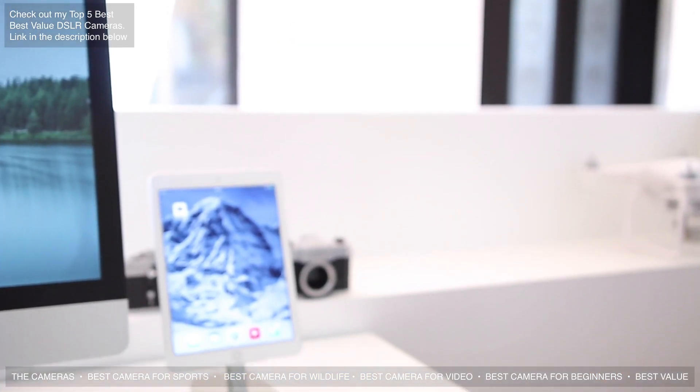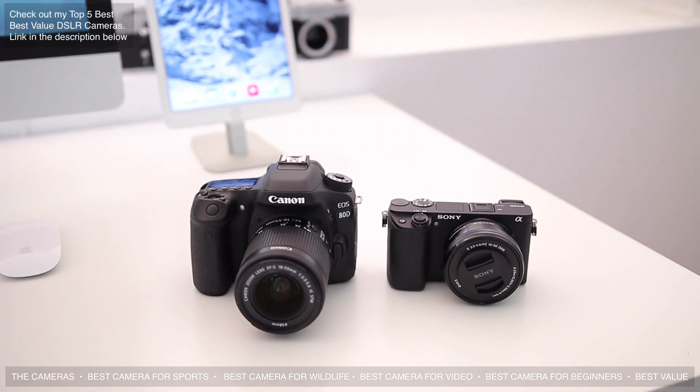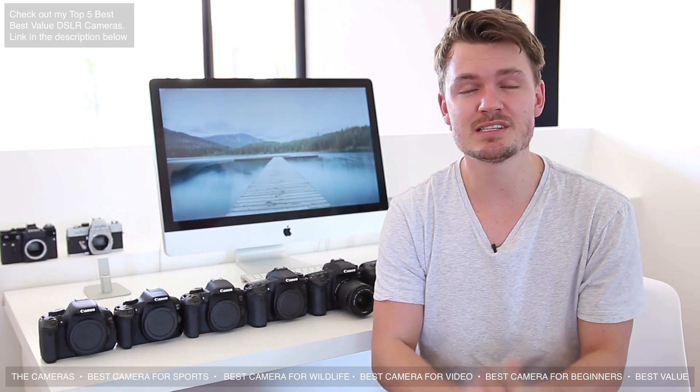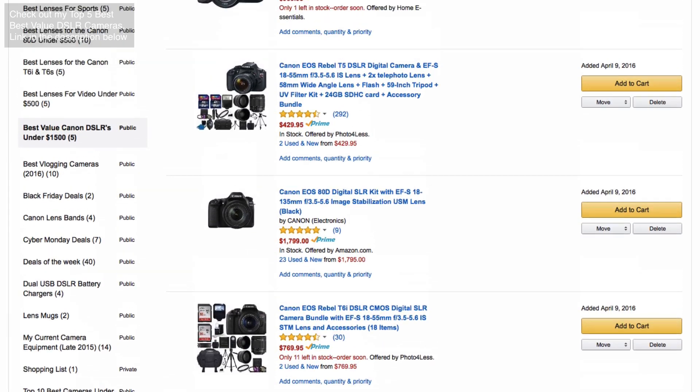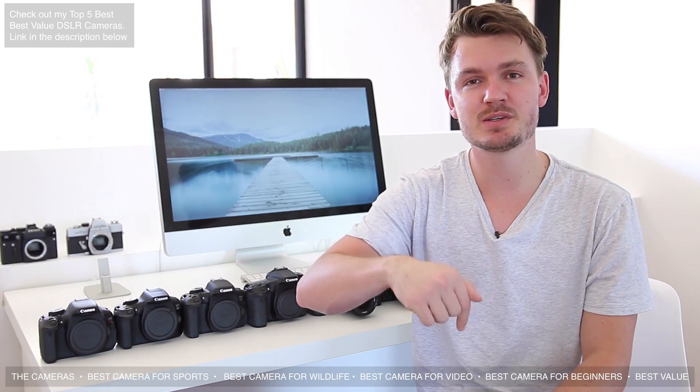I'm currently giving away either a Canon 80D or a Sony a6300 to a subscriber, so make sure to hit that subscribe button to enter. Also definitely make sure to check out my new list of the top five best value DSLR cameras. A couple of these cameras make it in but some don't, so I'll put a link in the description box below if you want to check it out.